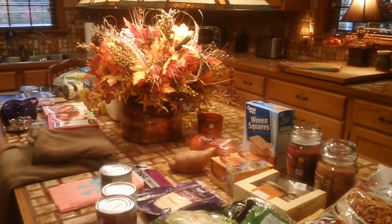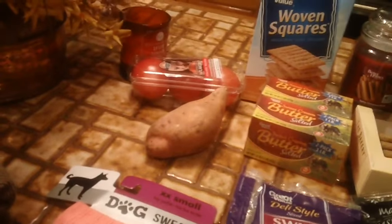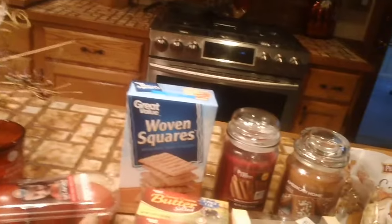Hi everyone, it's haul time. Just came back from Walmart and picked up a few things. I didn't get a bunch of meat and stuff because we were all set with that for a while.